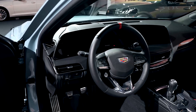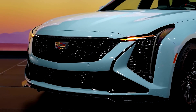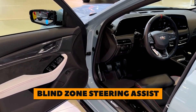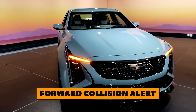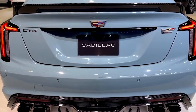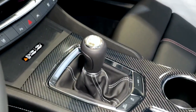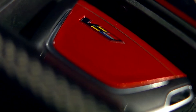For driver assistance features, the CT5V Blackwing comes standard with a full suite which includes enhanced automated emergency braking, driver attention assist, blind zone steering assist, HD surround vision, traffic sign recognition, forward collision alert, side bicyclist alert, intersection automatic emergency braking, adaptive cruise control, rear pedestrian alert, head-up display, and enhanced front and rear parking assist. Buyers will also be able to get a rear camera mirror as an available option.